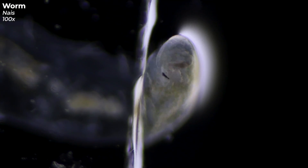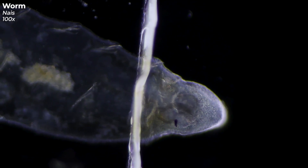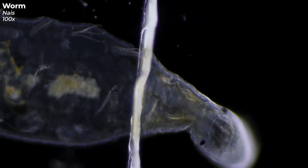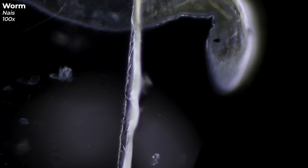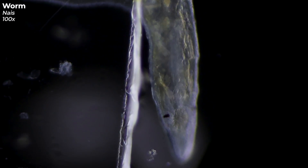Now you might wonder if it's a concern for your dog to drink from the pond and possibly ingest some of these worms — does your furry friend need a deworming treatment? Truly, there's no need for concern. Your dog definitely doesn't need any deworming treatment because of these two micro worms — they're harmless.